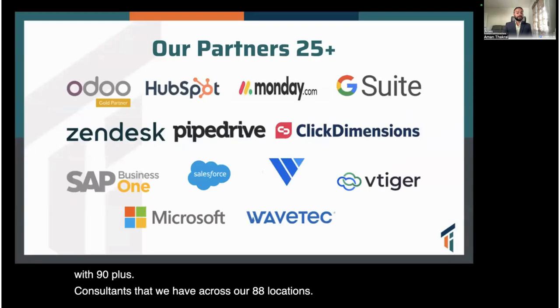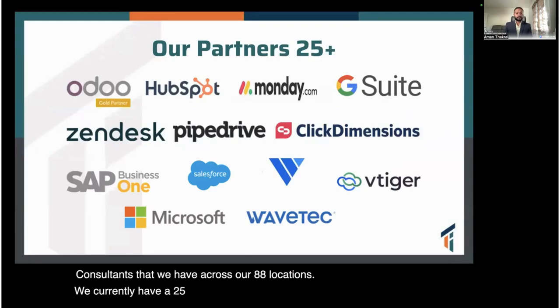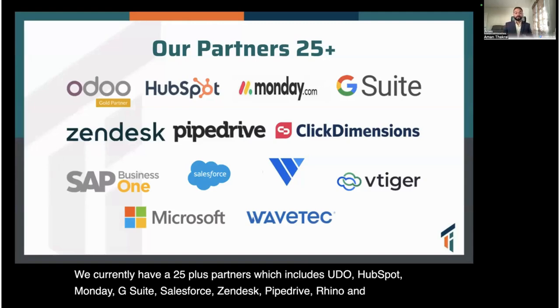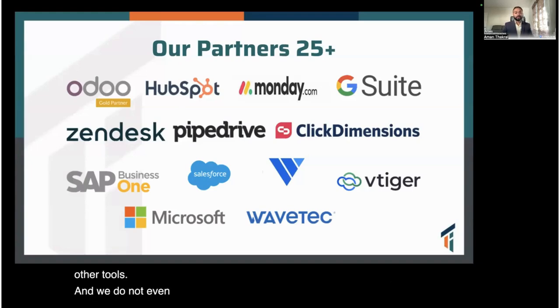We currently have 25-plus partners, which includes Odoo, HubSpot, Monday, G Suite, Salesforce, Zendesk, PipeDrive, Rhino, and many other tools. We do not even mind onboarding a new CRM or ERP application if that's what our customer wants us to do.